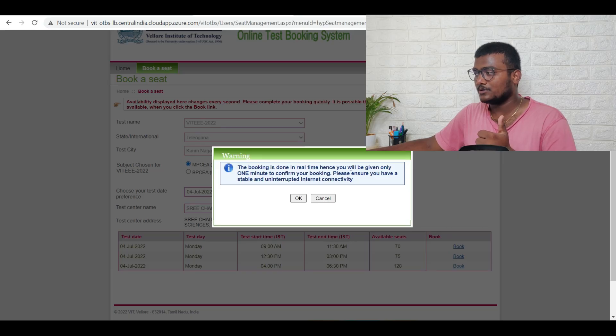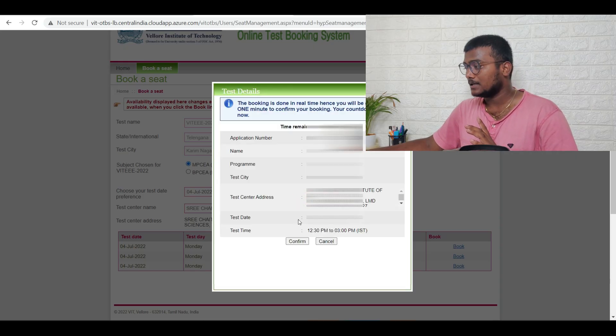The booking is done in real time. Hence, you will be given only one minute to confirm your booking. Please ensure you have a stable and uninterrupted internet connection. Just click OK, then confirm: 4th July, 12:30 p.m., Karimnagar, Sri Chaitanya. Done — confirm.